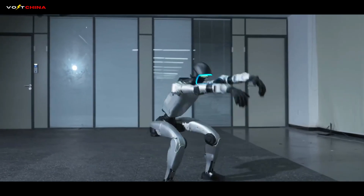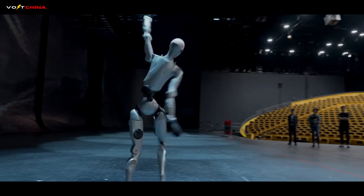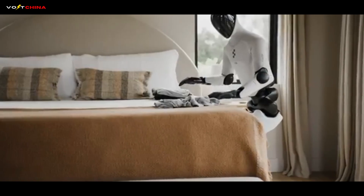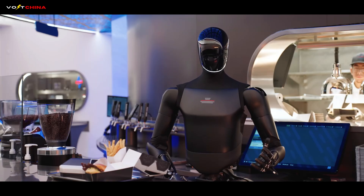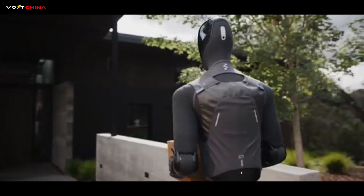In China, robots are doing backflips, playing drums, and performing kung fu for cheering crowds. They are agile, dynamic, and expressive. But in the West, robots are folding laundry, making coffee, moving boxes. They are slow, precise, and utilitarian.